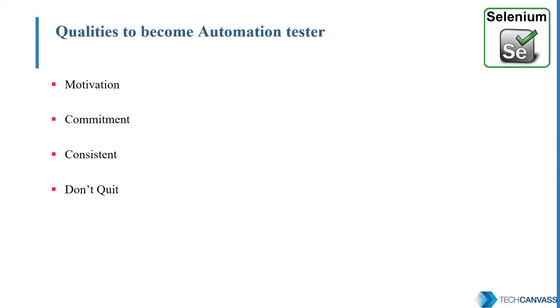Now let's talk about what qualities you should have to become an automation tester. First is motivation — motivation is of utmost importance. You should be really, very motivated and say yes, I want to do this. Second is commitment: commitment to learn, to practice, and to explore is really very important. Being consistent is the next important quality. You should practice and have hands-on experience with whatever tool you choose, and consistently work on it — no excuses. You will definitely face some failures initially, but never say no. Don't quit. Keep on trying and you'll definitely succeed.